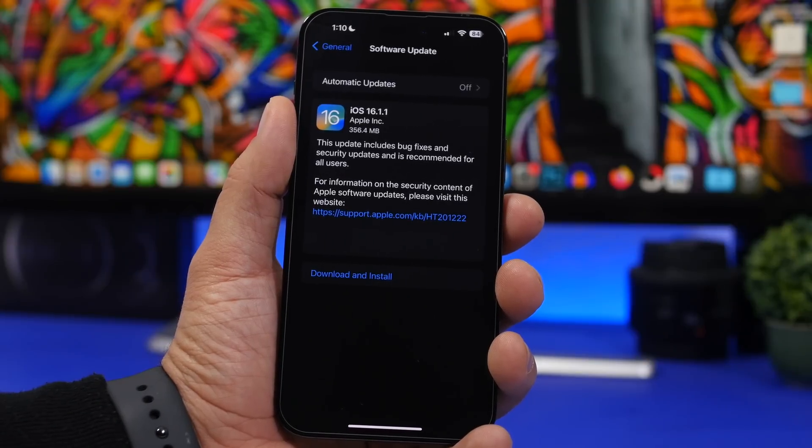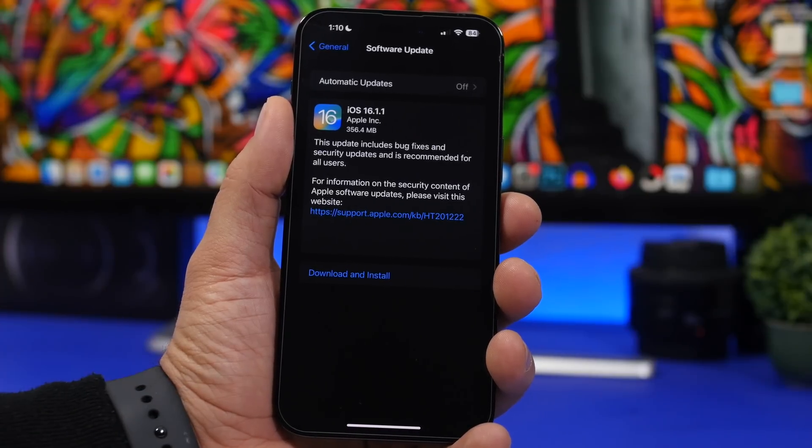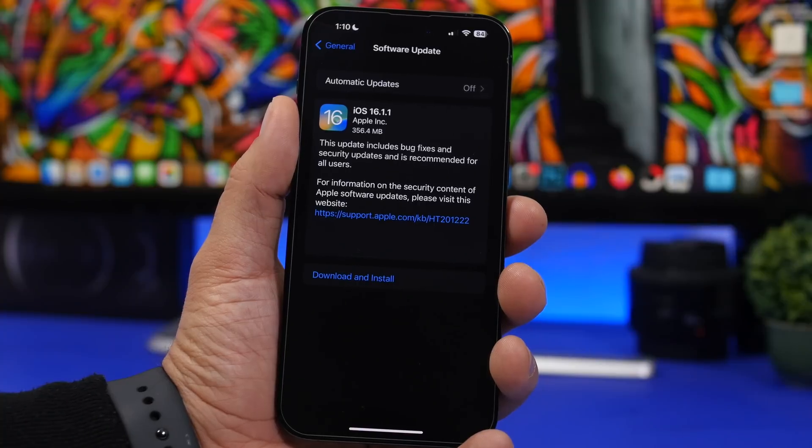Hey, what's going on everyone, this is iReviews back with another video. Today Apple has just released iOS 16.1.1 to the public. This is a really important update to iOS 16 as it has been released to actually fix a very serious bug that has been affecting a lot of iOS users. Let's take a look at this update and talk about what's new.